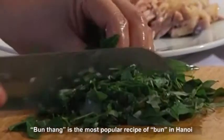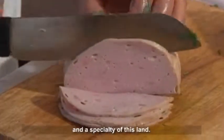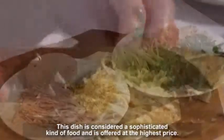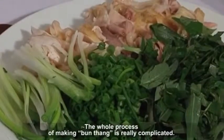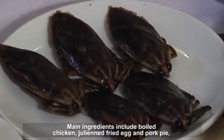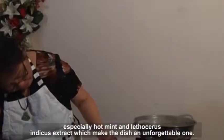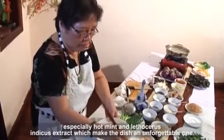Bun Thang is the most popular recipe of bun in Hanoi and a specialty of this land. This dish is considered a sophisticated kind of food and is offered at the highest price. The whole process of making Bun Thang is really complicated. Main ingredients include boiled chicken, julienned fried egg, and pork pie, with hot mint and a special extract that make the dish an unforgettable one.